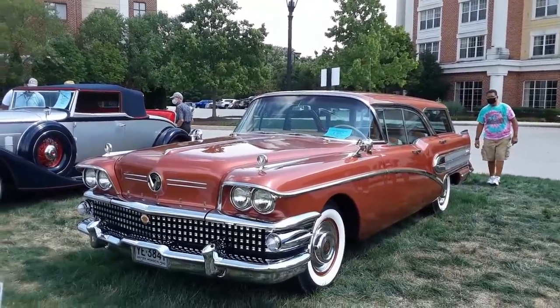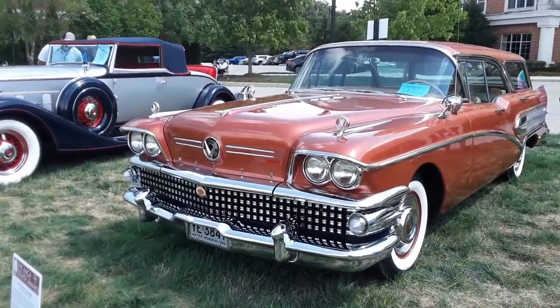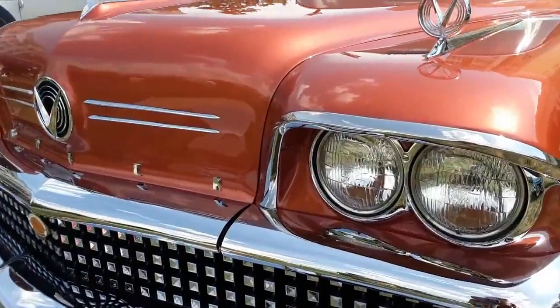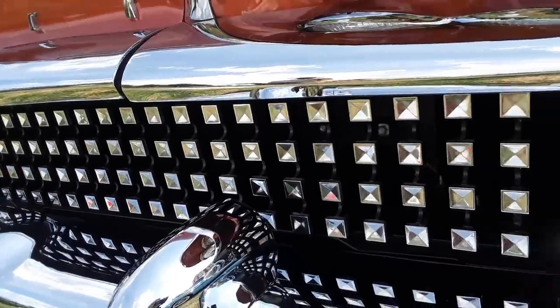Let's get back to this '58 Buick. This is a Century wagon — a little bit over 4,000 were built. That was it. This is Buick 50s to the nth degree, with every single little individual square.